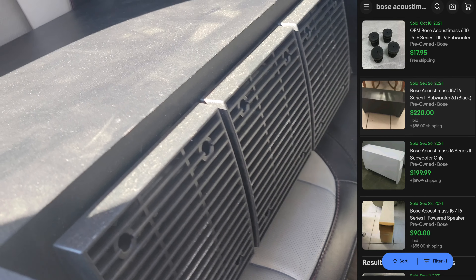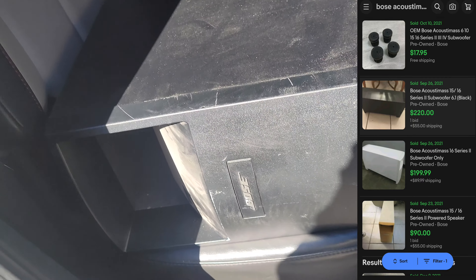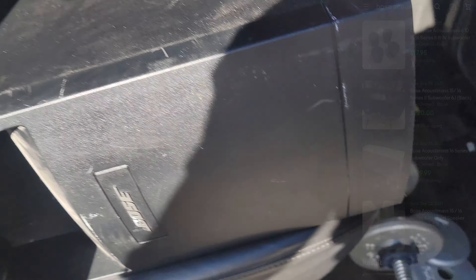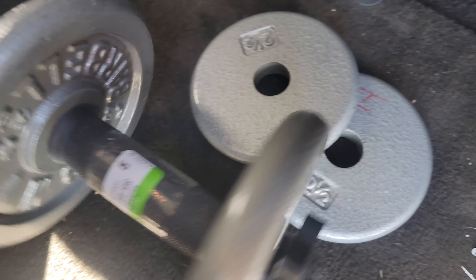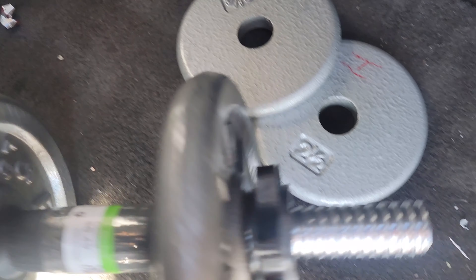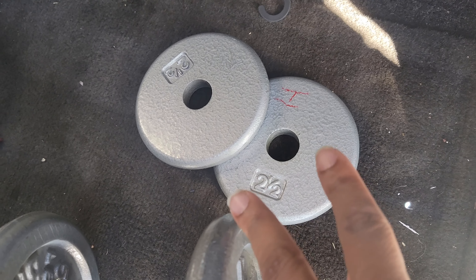I also got this Bose Acoustimass 16 Amp Series 2 — it has three speakers on the bottom. I paid twenty-eight dollars after the discount and I should get about two hundred fifty dollars or more on eBay for this. The last thing I picked up are some weights for six bucks. I'll sell two together without the bar and sell the other two separately — should get about thirty dollars for those. I'll put them in a flat rate envelope and ship them right off.